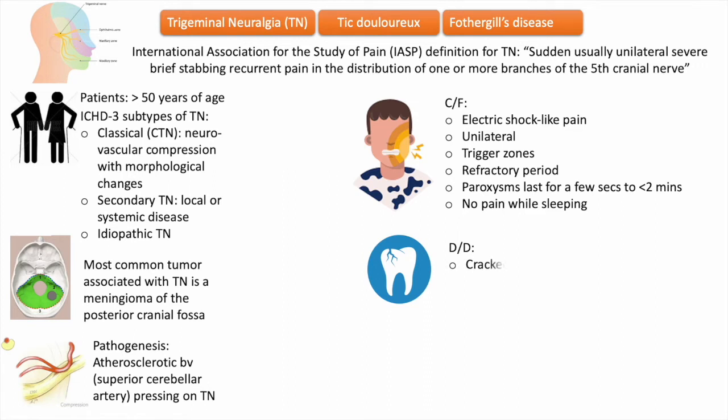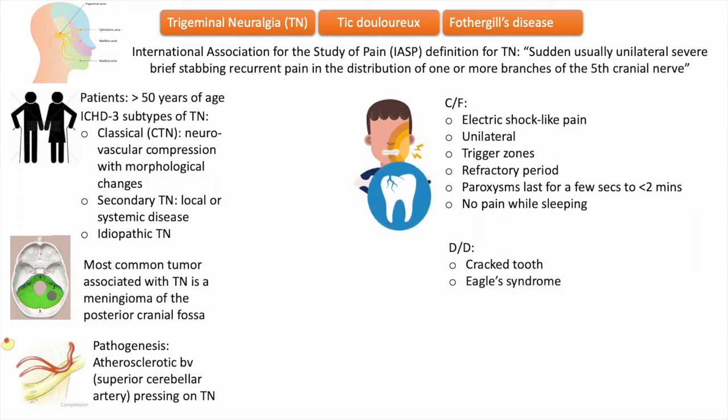The stabbing pain can mimic the pain of a cracked tooth, but the two disorders can be distinguished by determining whether placing food in the mouth without chewing, or gently touching the soft tissue around the trigger zone, will precipitate pain. Trigeminal pain will be triggered by touching the soft tissue, whereas pressure on the tooth is required to cause pain from a cracked tooth. Styloid process length must also be evaluated to rule out Eagle syndrome.